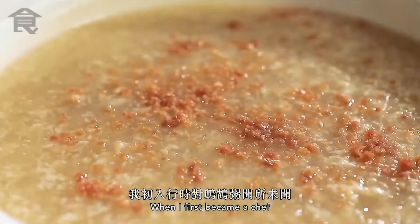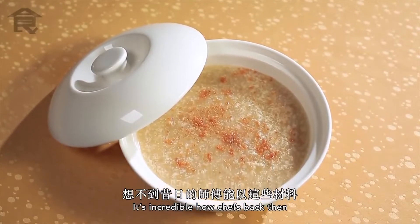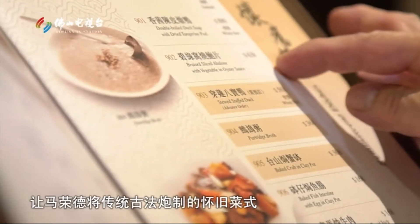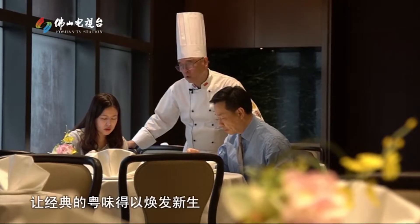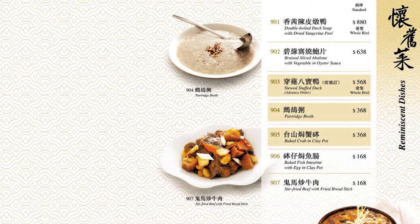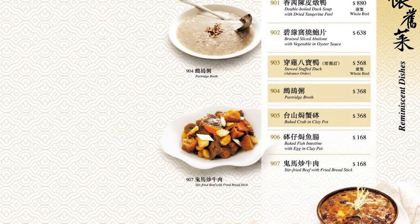Access to ingredients is also a problem — there's no stable supply of partridges and water yam. As a replacement, some restaurants use chicken and mountain yam. So what happened to all these new popular dishes that never made it across the Pacific Ocean to the United States in the 30s to the 60s? There are only a handful of restaurants in the whole of Guangdong and Hong Kong today that are still creating these dishes, mostly only as gimmicks on temporary special menus.